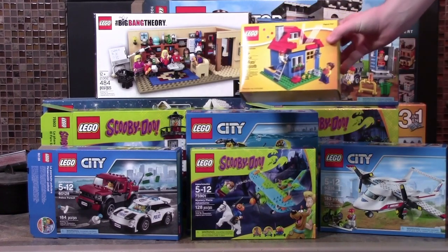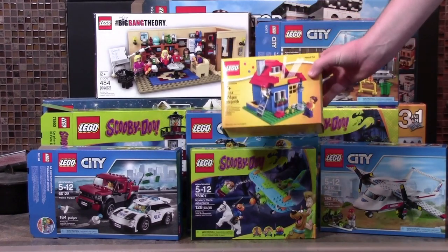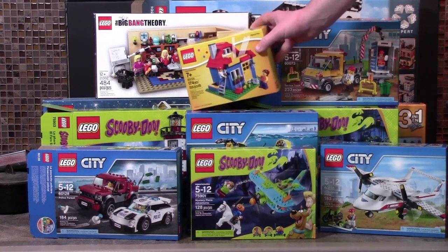I got this pencil pot, which is pretty neat because I have some official LEGO pencils but I don't have a pot to put them in, so I'm happy about that.